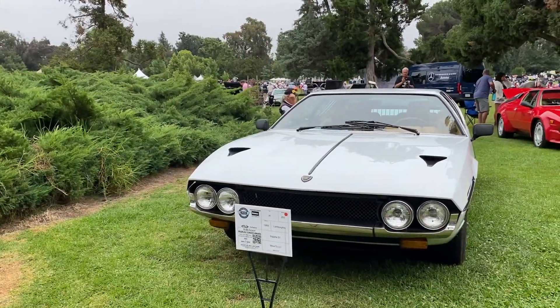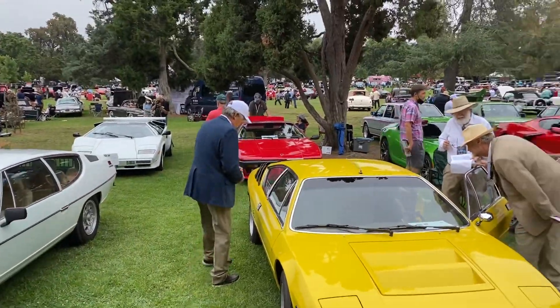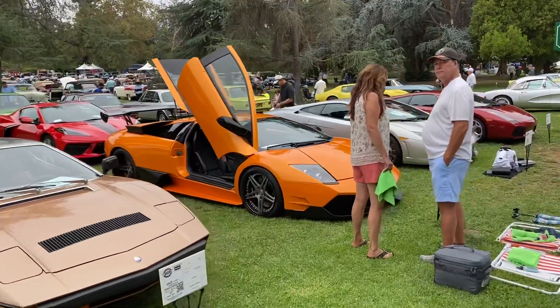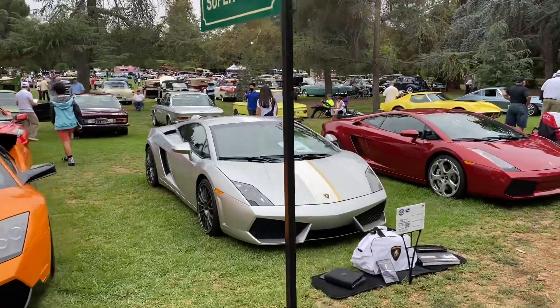And a Spada — a 1969 Espada. We got a little bit of everything here. The Countach back there. And they're packed in today — exotic supercars.